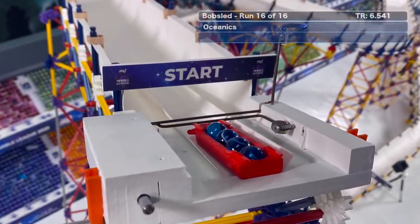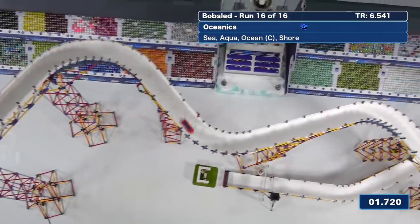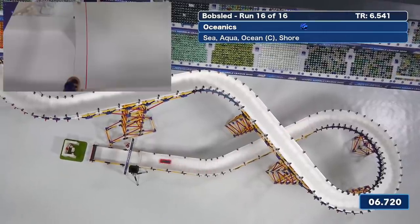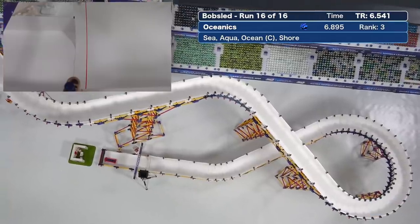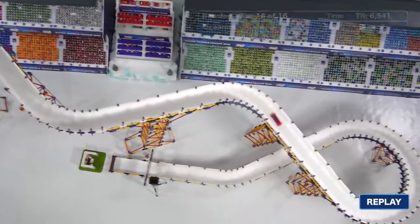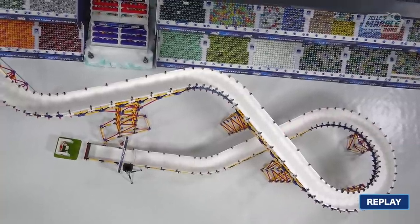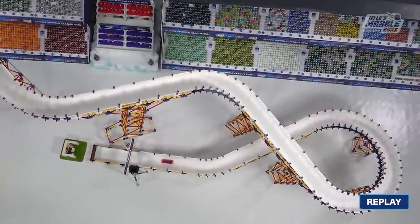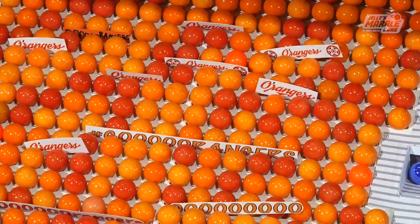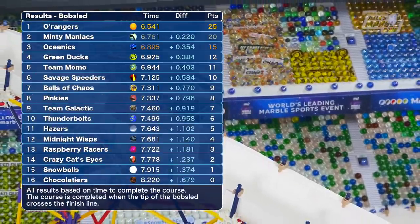Now our championship leaders, the Oceanics, with Sea steering, Shore on the brake, Ocean in third spot behind Aqua. The time they're chasing is 6-5-4-1. Can they get gold and stretch their lead? No, they can't — but it's good enough for bronze. The Oceanics finish third, and with a new track record, the O'rangers are gold medalists in the bobsled. Congratulations to today's winners: the Oceanics, the Minty Maniacs, and our gold medalists, the O'rangers.